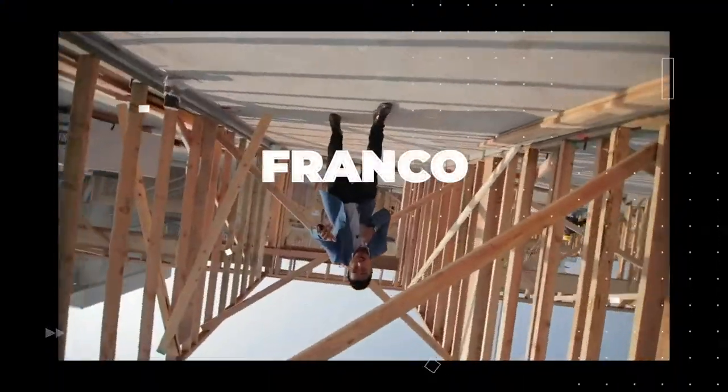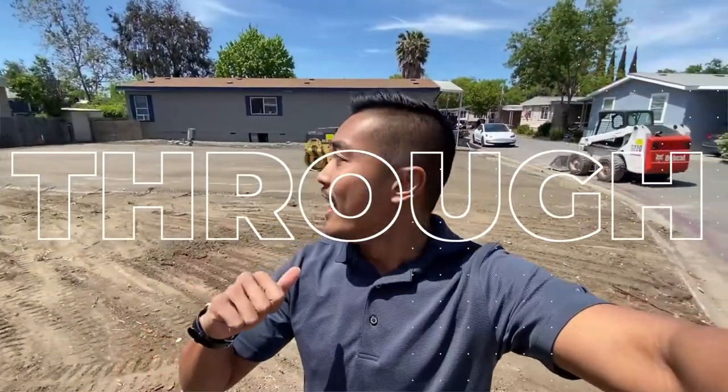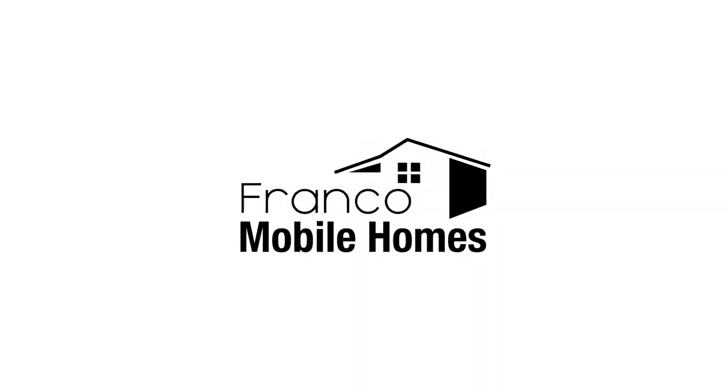What's up guys? Franco Mobile Homes here. Today we are going to talk about five steps to mobile home finance. This is where we show you the ins and outs and everything there is to know about mobile homes. It is truly our mission to transform lives through mobile homes. Thanks for watching Franco Mobile Homes.